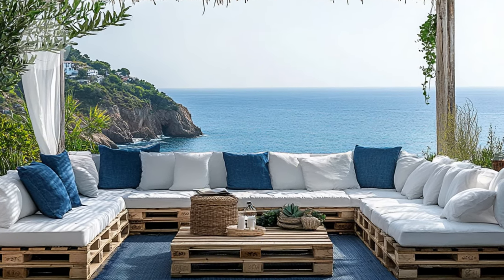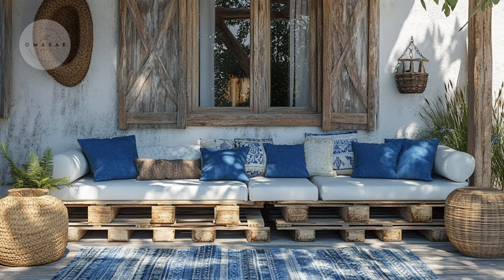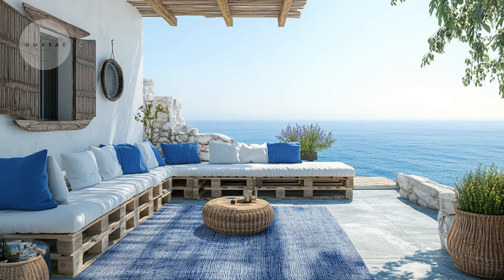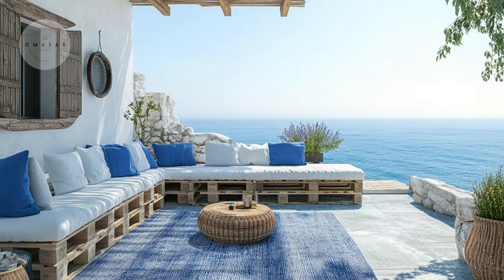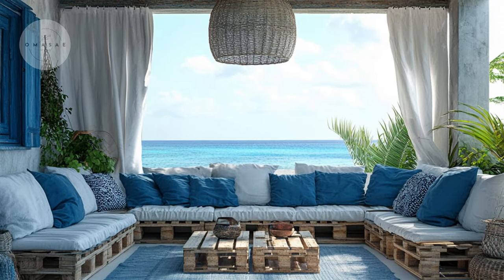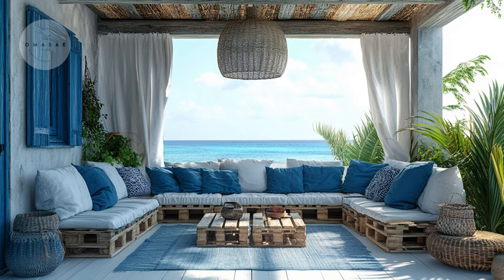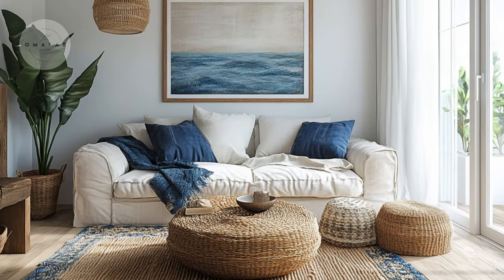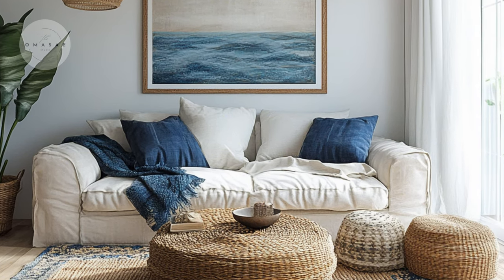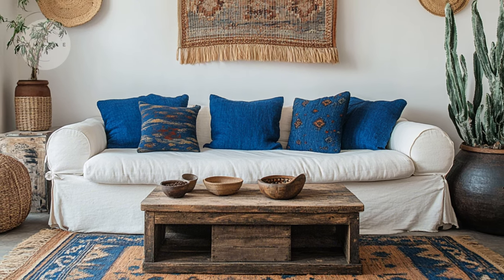For a budget-friendly Mediterranean outdoor area, try using upcycled wooden pallets to create furniture. A fresh coat of paint in calming blues and whites will give these pallets new life and match the coastal vibe of the Mediterranean. This is a great way to get stylish outdoor furniture without spending a lot of money. You can even use leftover paint for added details, like stencil designs or patterns.